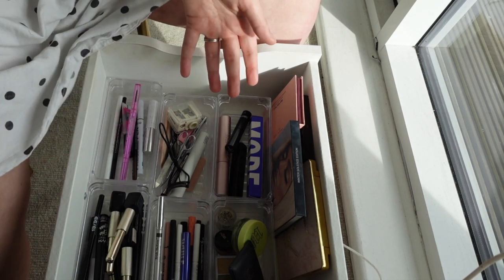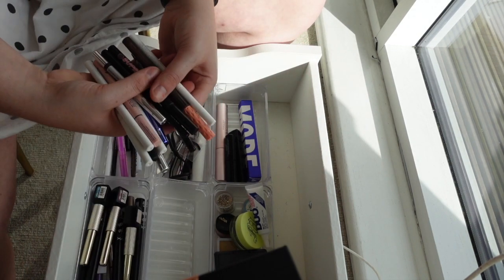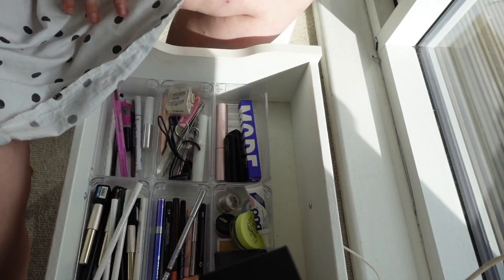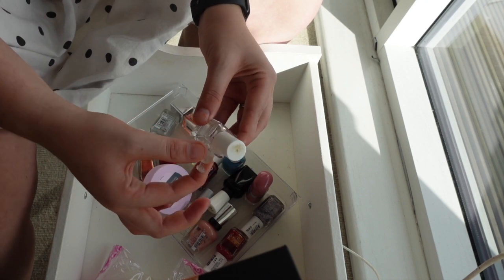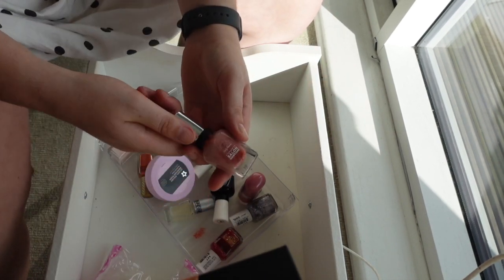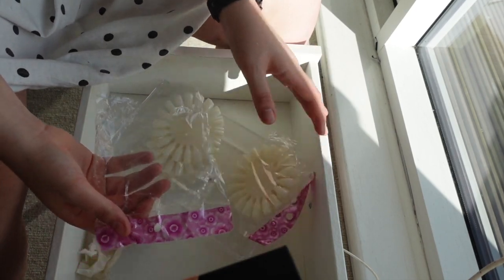The next drawer — eye makeup — I don't think will be as visually satisfying because it's actually already kind of organized. I'm going to do a time-lapse because I'm keeping all of these; there just might be a few eyeliners in the wrong place — like these colored ones aren't in the right spot. I need to give it a little clean, otherwise everything's staying. One product may have spilt.